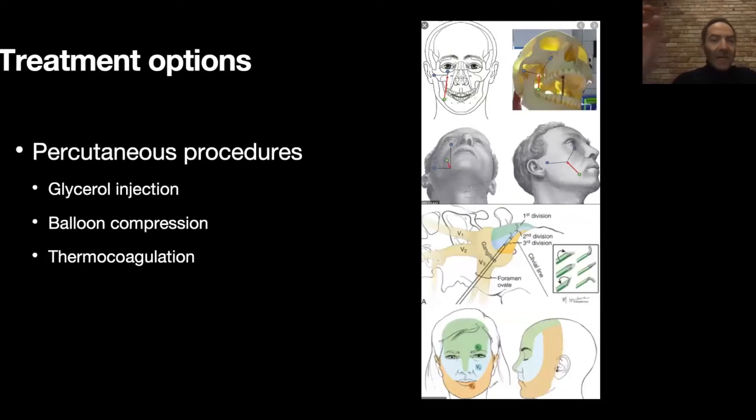Once we get to the surgical treatment, we have several options. One option is a minimally invasive or less invasive option — percutaneous procedures. The different types include glycerol injection, balloon compression, and thermocoagulation. With these, a needle goes through the face. You can see in the picture on the right side the branches of the trigeminal nerve, with the needle going through V3 on the right side.